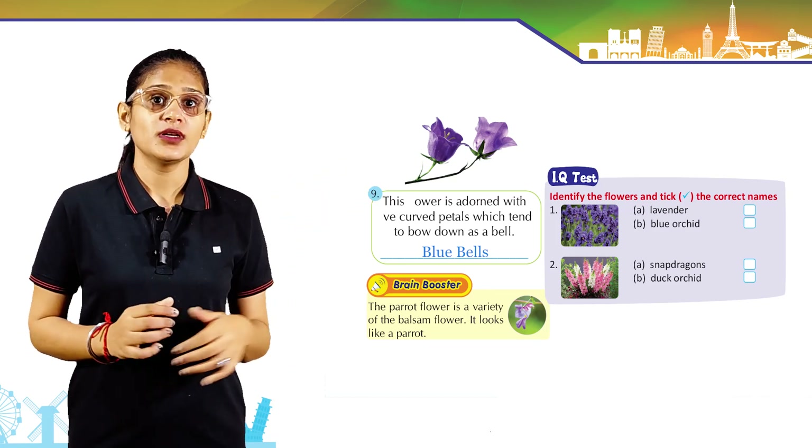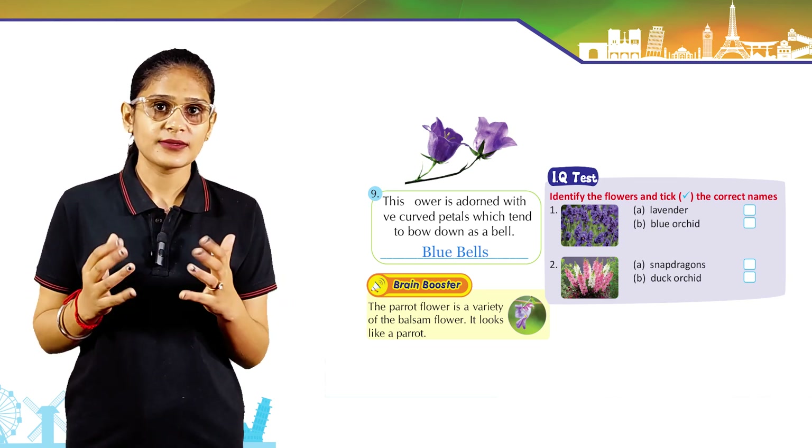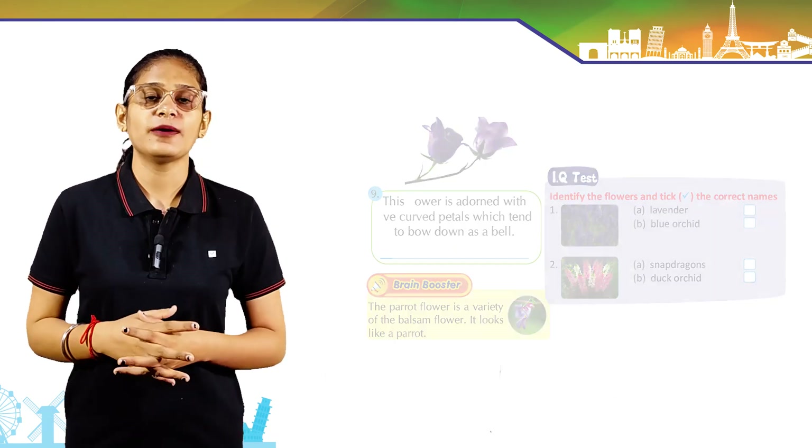The parrot flower is a variety of balsam. It's a variety of balsam flower that looks like a parrot.